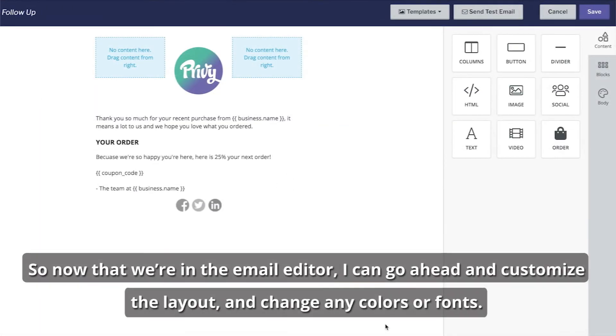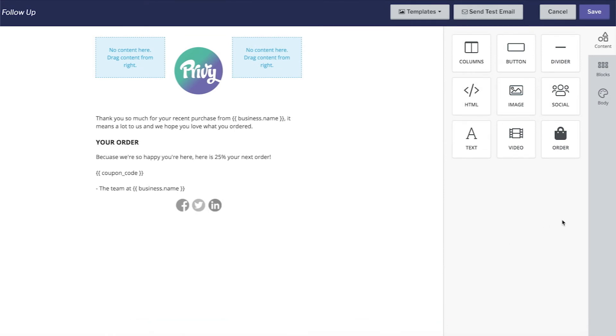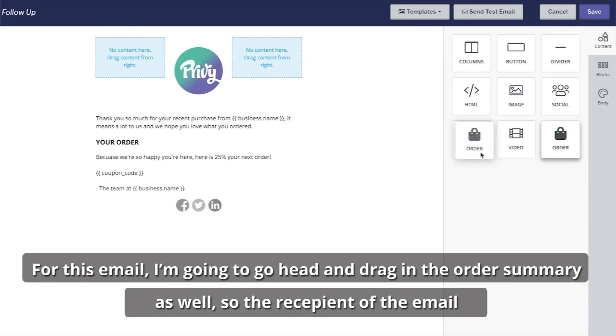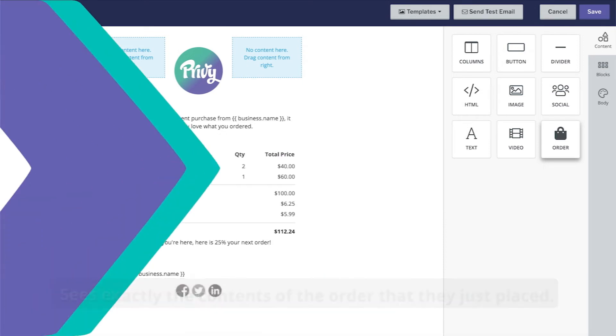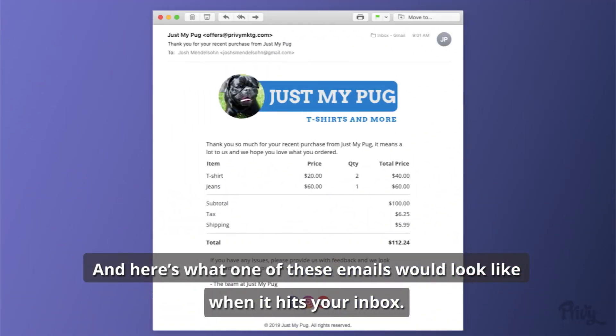So now that we're in the email editor, I can go ahead and customize the layout and change any colors or fonts. For this email, I'm going to drag in the order summary as well, so the recipient of the email sees exactly the contents of the order that they just placed. And here's what one of these emails would look like when it hits your inbox.